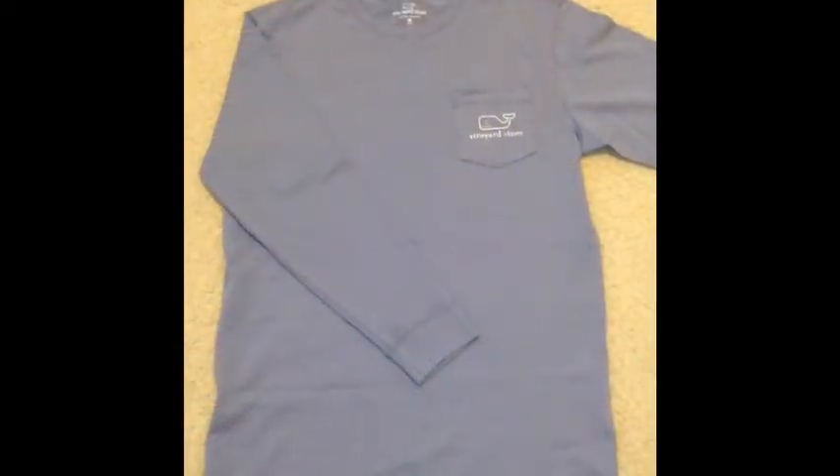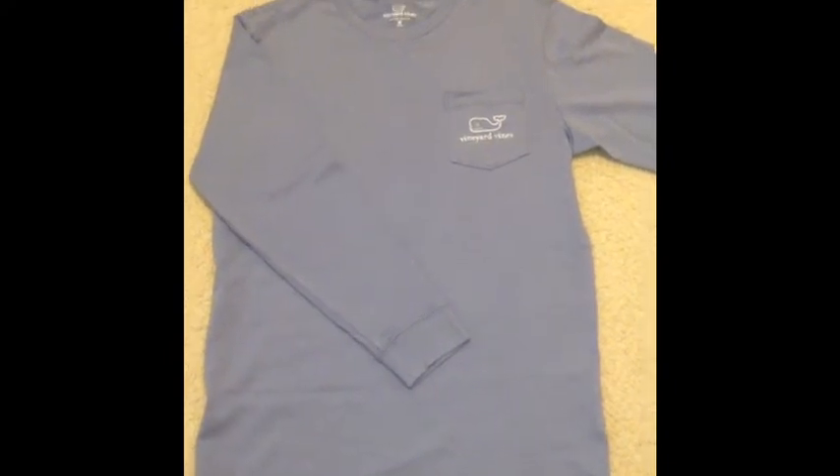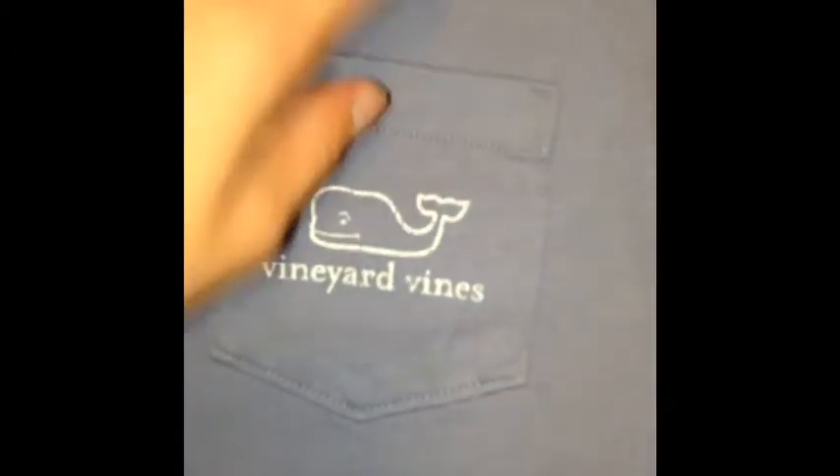Next, I have this Vineyard Vines purplish-gray long sleeve t-shirt. It says Vineyard Vines on the sleeve, and it's got a cute little pocket with the whale — I love their logo. Super soft, I got the medium because it fit best. And on the back, of course, there's the whale. I think this is really cute and I cannot wait to wear this to school.